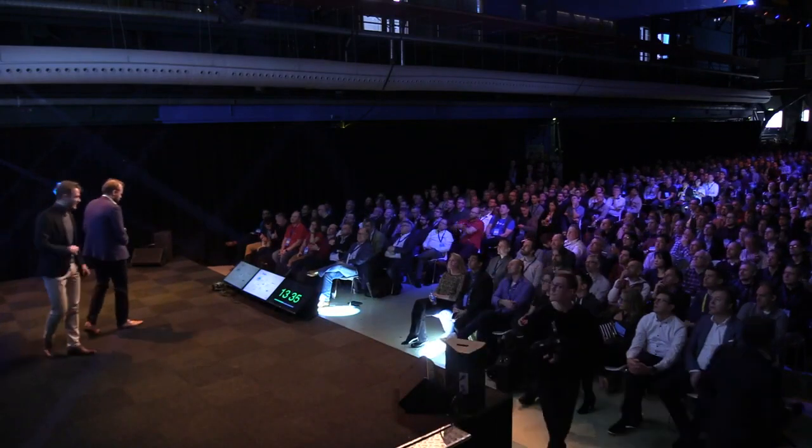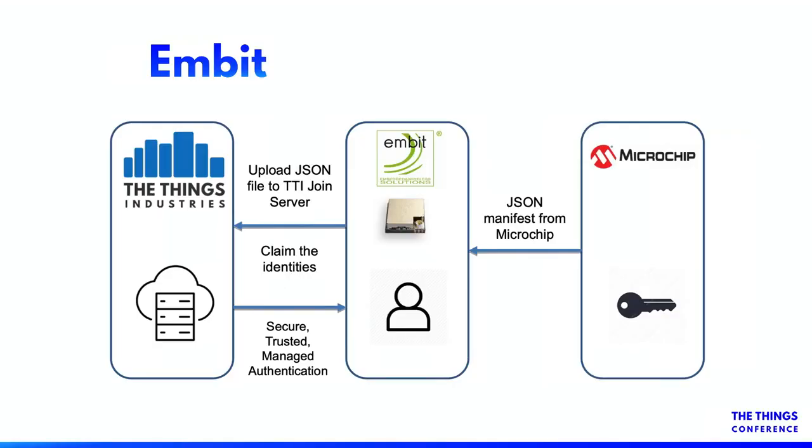So this is how it works — because this is always a question. You buy a module. How do you prove ownership and how do you claim that the device is yours? The way this works is that when you buy secure elements, or when you buy a device that has a secure element inside, you get a manifest file. This manifest is a proof of ownership — there's no key inside. It just says this serial number is mine. And you can use that manifest to claim your devices on our join server. When you claim the device, it's registered in your account.